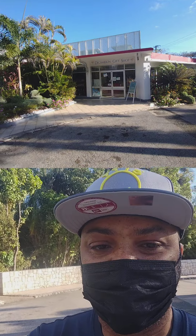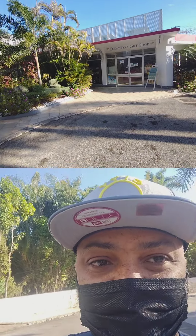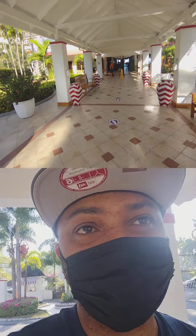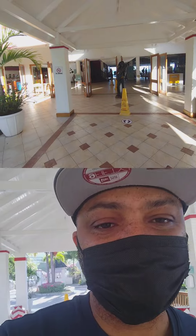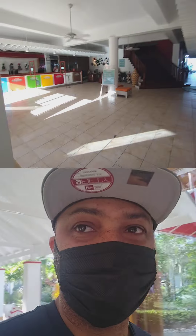The gift shop is right here if you want souvenirs — whether last minute or once you arrive. And anything you might have forgotten to pack, any amenities you left behind, you can pick them up here. It's a nice walkway leading up into the lobby.